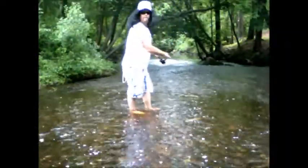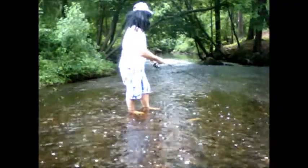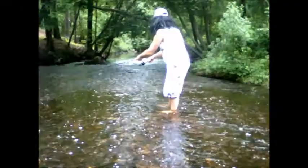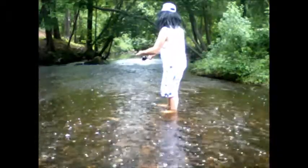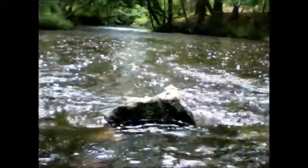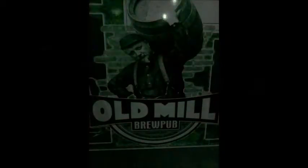Let me show you a little bit of scenery — love it here. We're at a different lake now. We're at Mills — Old Mills Pond Park, South Carolina.